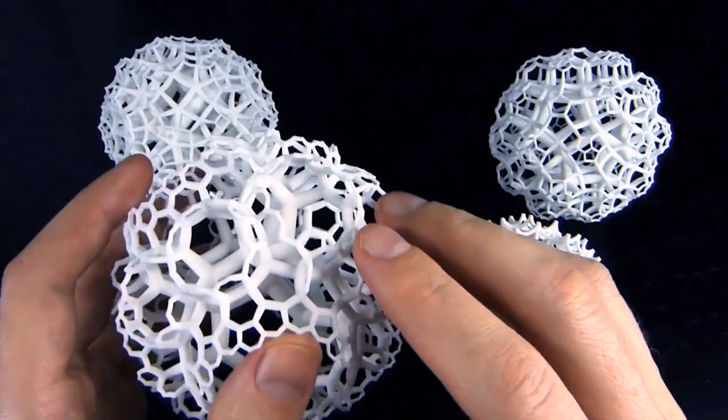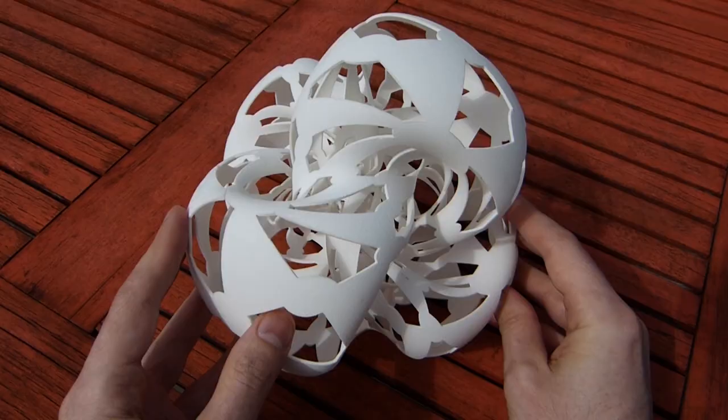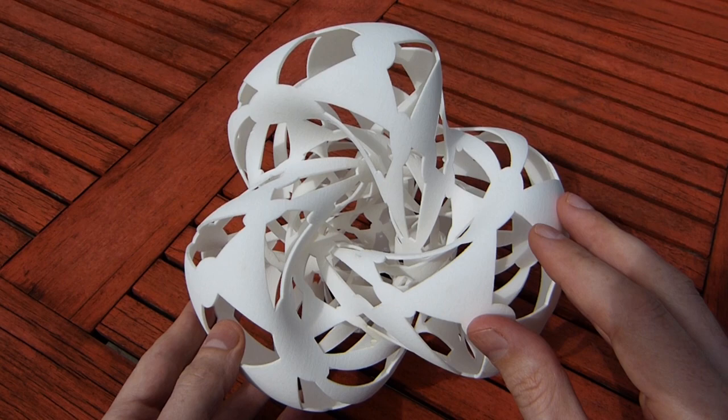With the book in one hand and a 3D printed model in the other, you can find deeper meaning while holding a hyperbolic honeycomb, touching the twists of a torus knot, or caressing the curves of a Kline quartic.